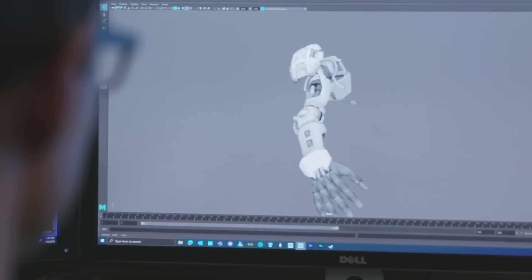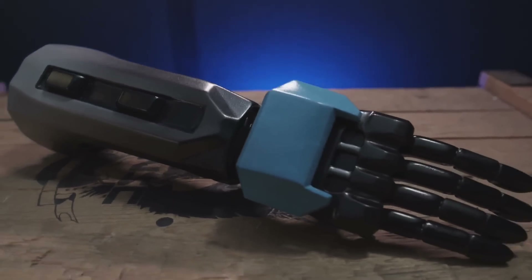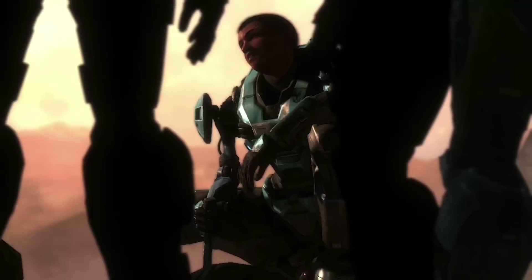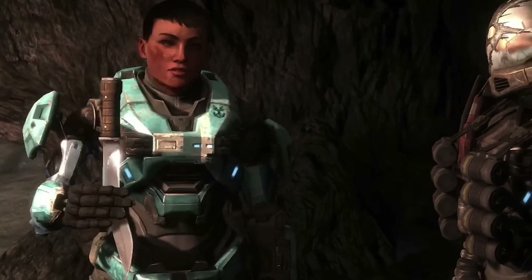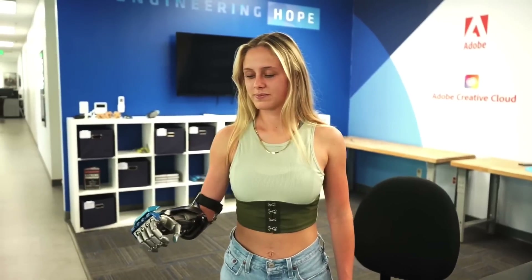The newest addition to our Halo arsenal is the Cat Spartan B320 Prosthetic Sleeve for people to be able to select. You have a fantastic character who's doing all these amazing things with a prosthetic limb in-universe, and now you can have a replica of hers for your own.